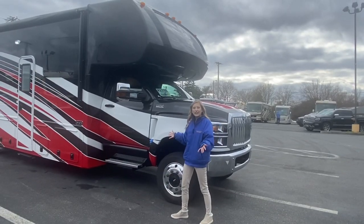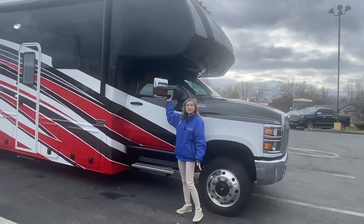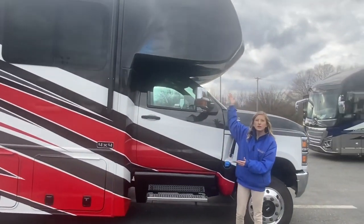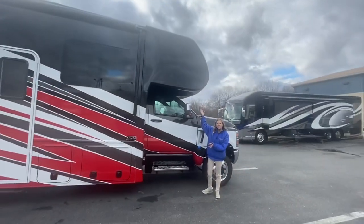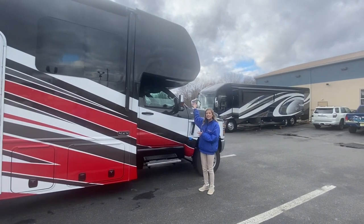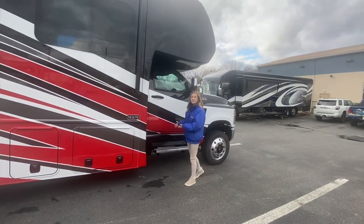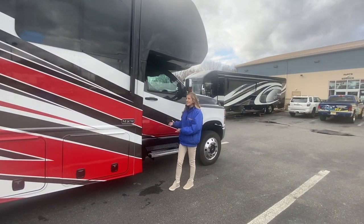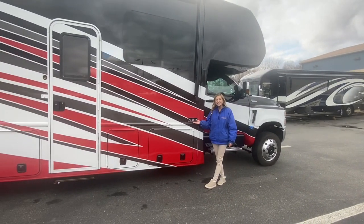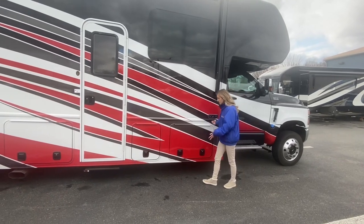Now we're going to go down the patio side. The first thing we're going to come to is our large side view mirrors — you can see down the entire coach. We also have a one-piece fiberglass front cap; there is an option to add a window up there. We have our large side running boards to make it easy to enter and exit the cab. This unit is four-wheel drive, so we can take the adventure off road.